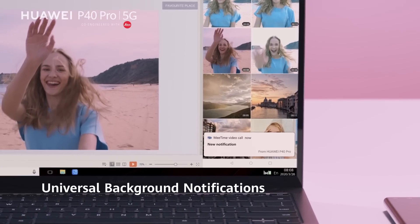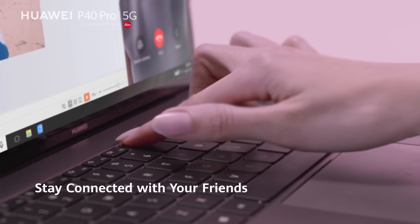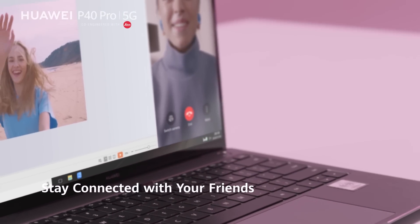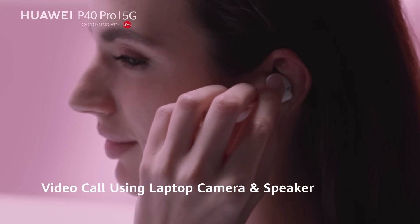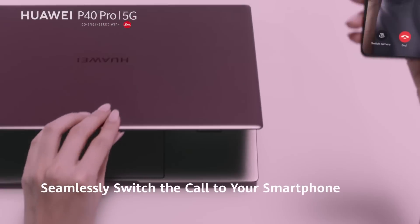With universal background notifications, never miss a message. Talk with your friend on the computer, or seamlessly switch the call to your smartphone.